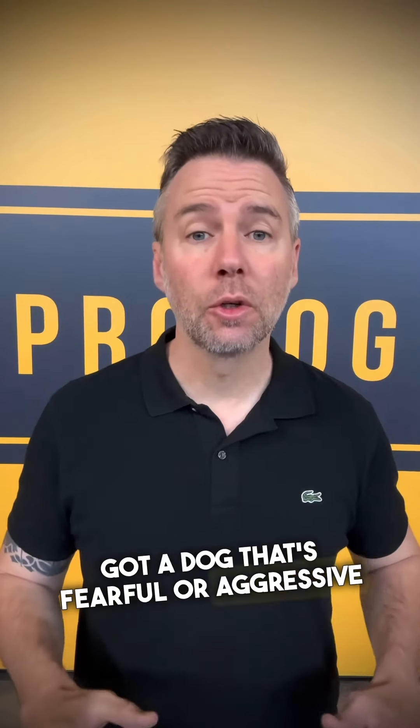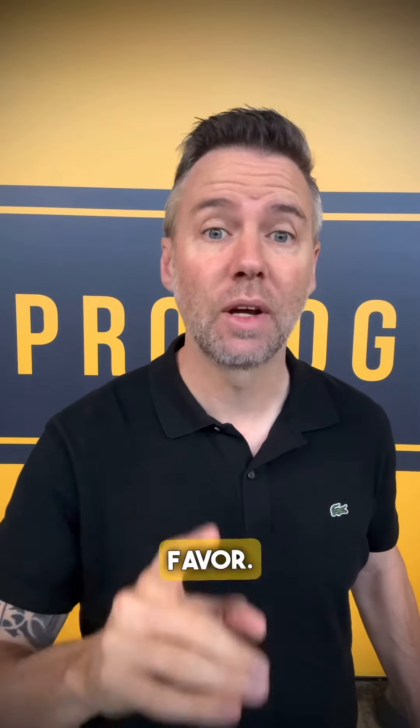You've got a dog that's fearful or aggressive and you need space on the walk, but people keep approaching you. Here are some of the tips that I give my clients. Remember, no matter what we do, people are still going to probably try and approach you — we're just trying to stack things in your favour.